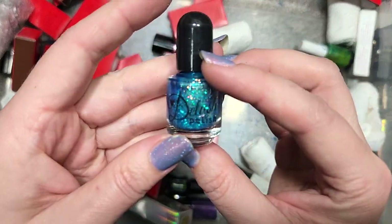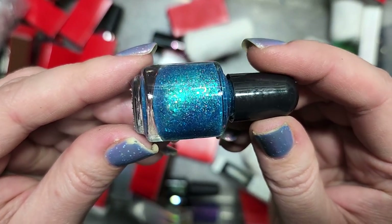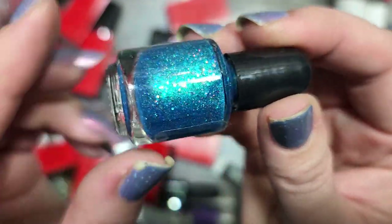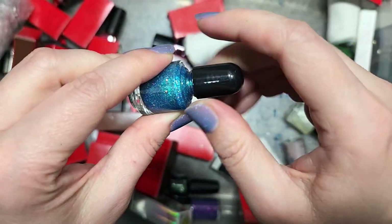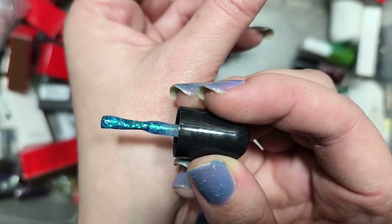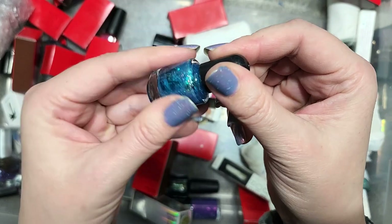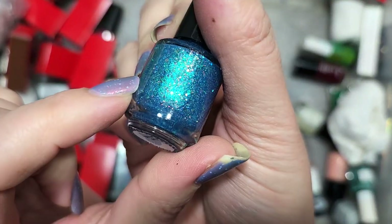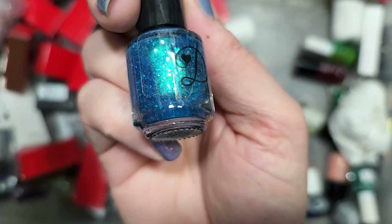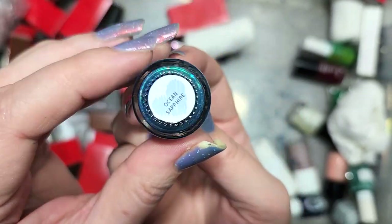Next up is a little guy from Delush Polish called Ocean Sapphire. It's a really cute aqua turquoise-y blue with a load of glitters and a green shimmer — a mermaid-y shade. You've got blues and greens with holographic and iridescent glitter. The iridescent glitter will almost get me every single time, plus it has that blue and green mix. I really like this color, so this is going in the keep pile even though it's a mini. That was Delush Polish Ocean Sapphire.